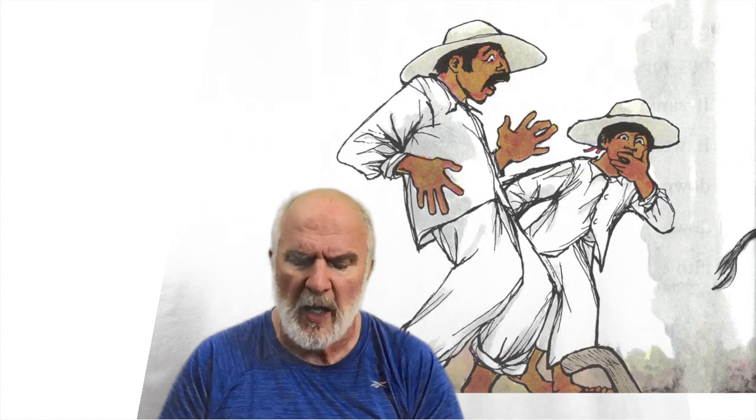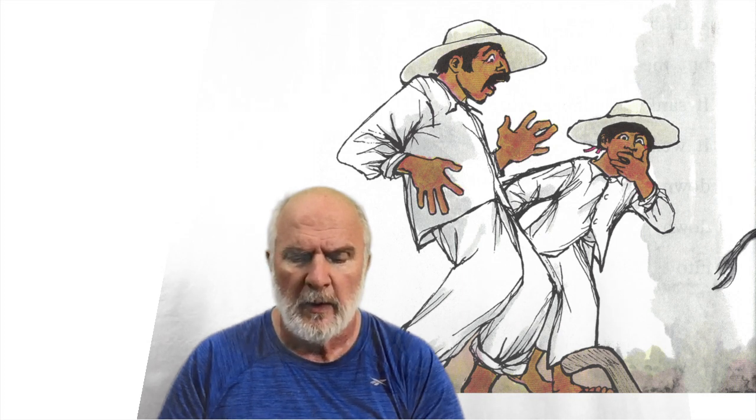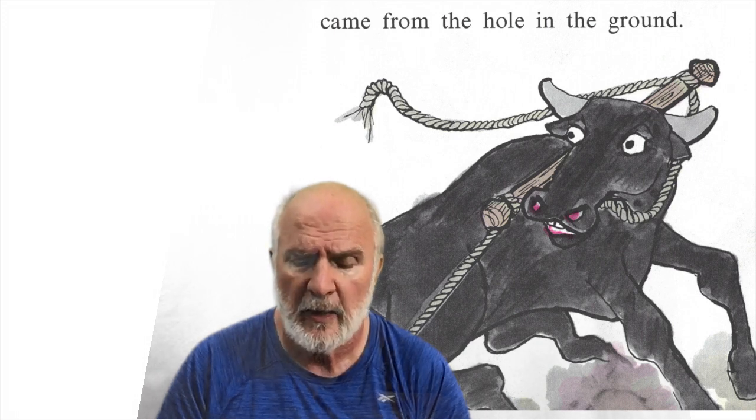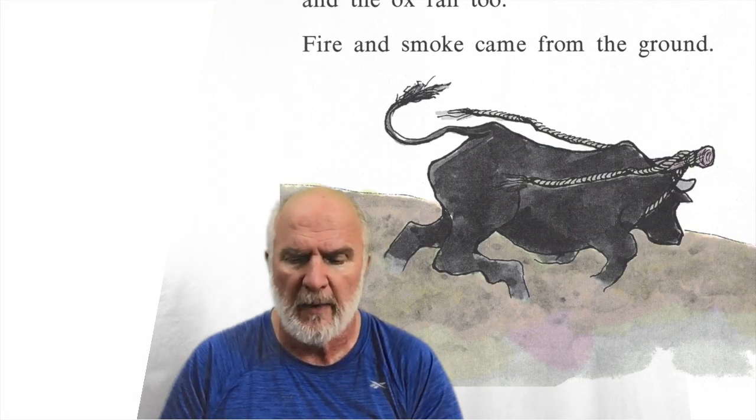Pablo helped the farmer plow the field. The ox pulled and the plow turned up the soil. Suddenly, the plow stopped. The farmer and his son pushed and the ox pulled. But the plow did not move. It sank into the earth. It went down, down, down into a little hole. The hole became a bigger hole. There was a noise deep under the ground, as if something big had growled. The farmer looked. Pablo looked. The ox turned its head. White smoke came from the hole in the ground. 'Run!' said the farmer. 'Run!' There was a loud crack and the earth opened wide. The farmer ran. Pablo ran. And the ox ran, too.